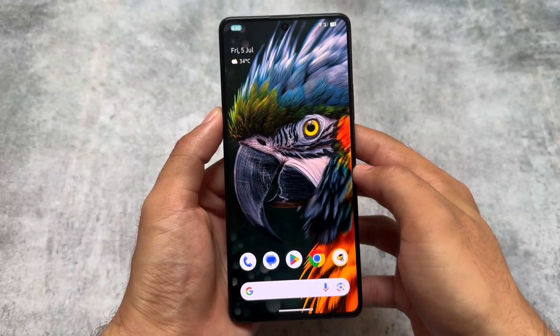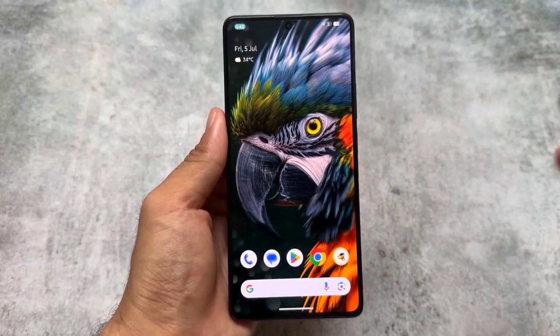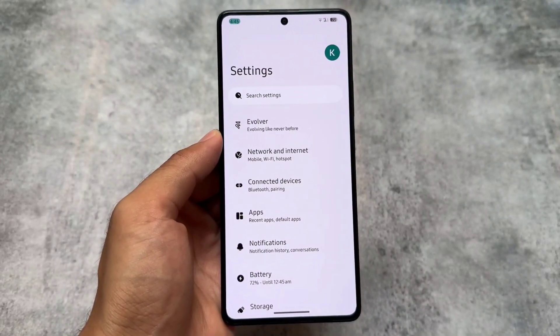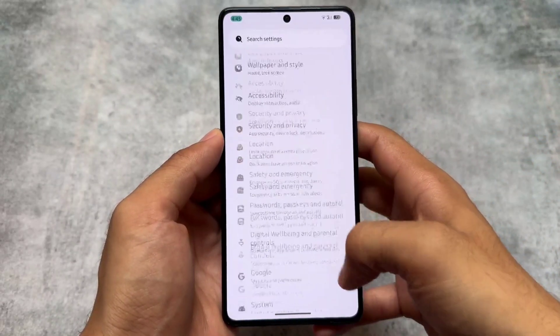Although with this new security patch there is nothing new to be honest — I did not find anything new compared to the previous update. But because it's the July security patch based on the QPR3 update, it's not bad, and if you get the update make sure to update your device right now.